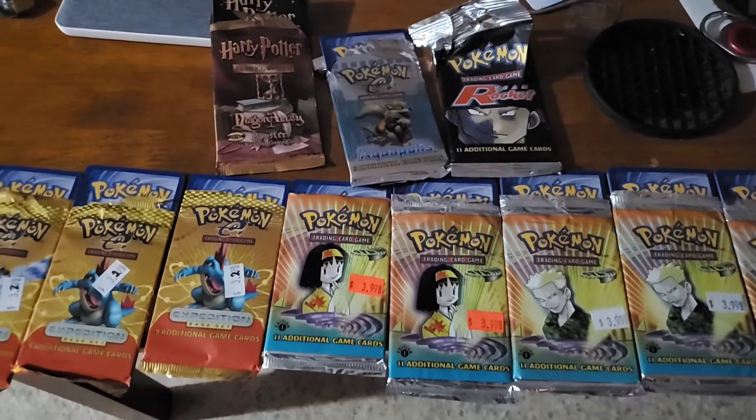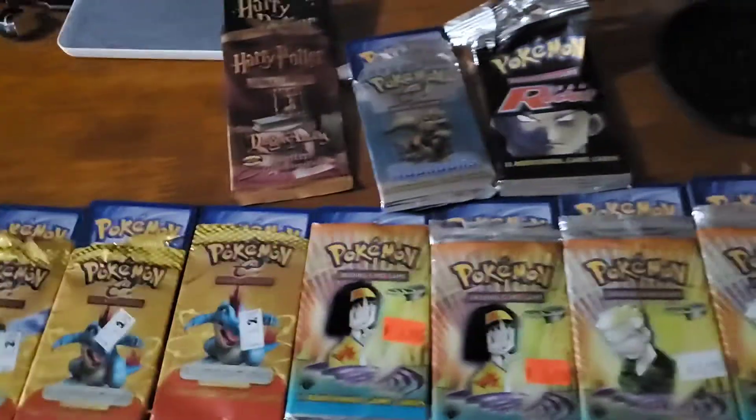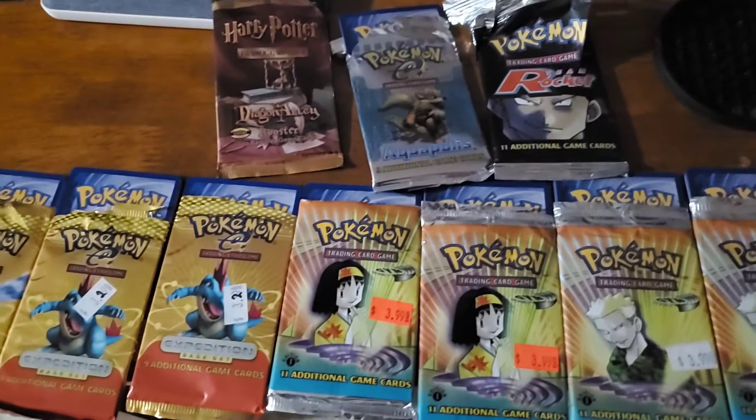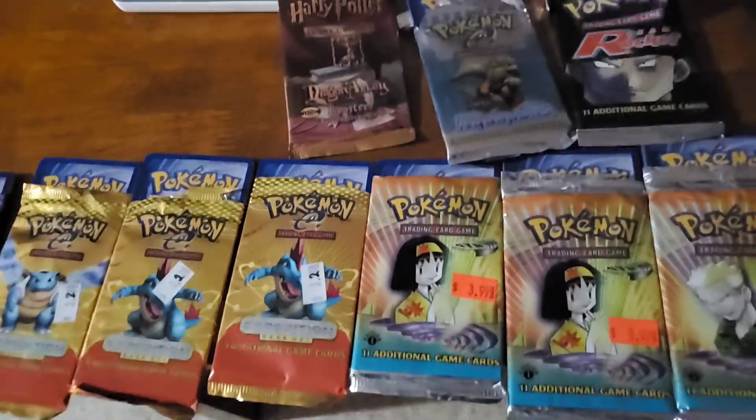What's going on guys, Bunch Killer here. So yesterday was my 30th birthday — I know I'm getting old — and my mother-in-law knows how much I like Pokémon.